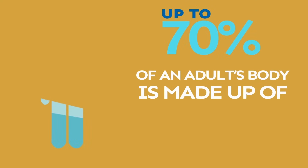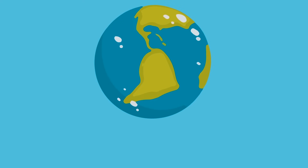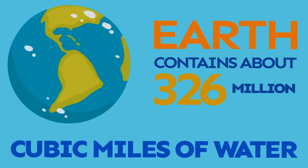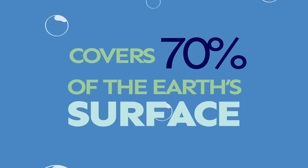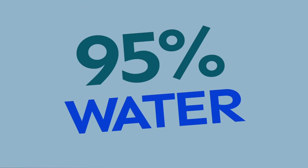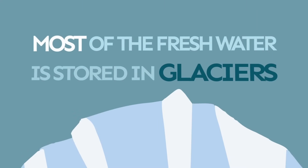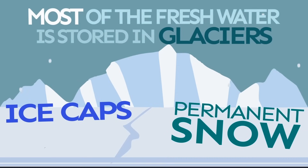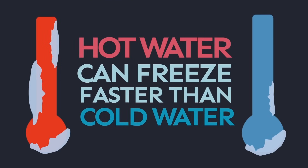Up to 70% of an adult's body is made up of water. Our planet Earth contains about 326 million cubic miles of water and covers 70% of the Earth's surface. Jellyfish and cucumbers are both 95% water. Most of the fresh water on Earth is stored in glaciers, ice caps, and permanent snow. Interestingly, hot water can freeze faster than cold water.